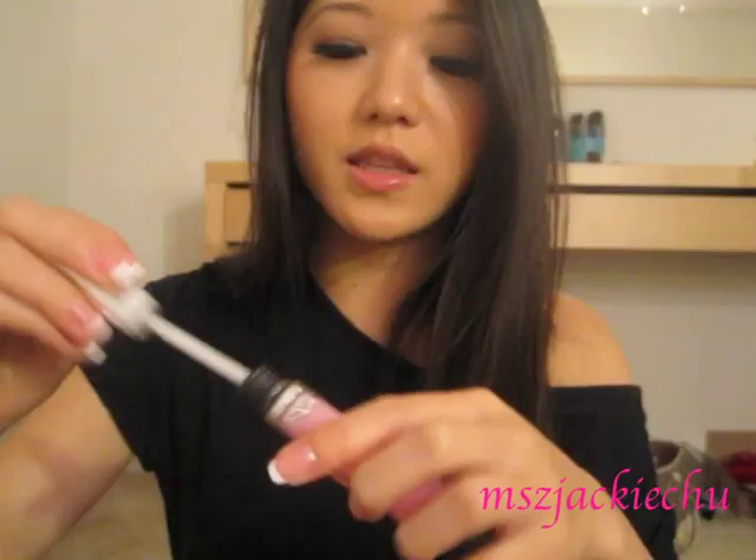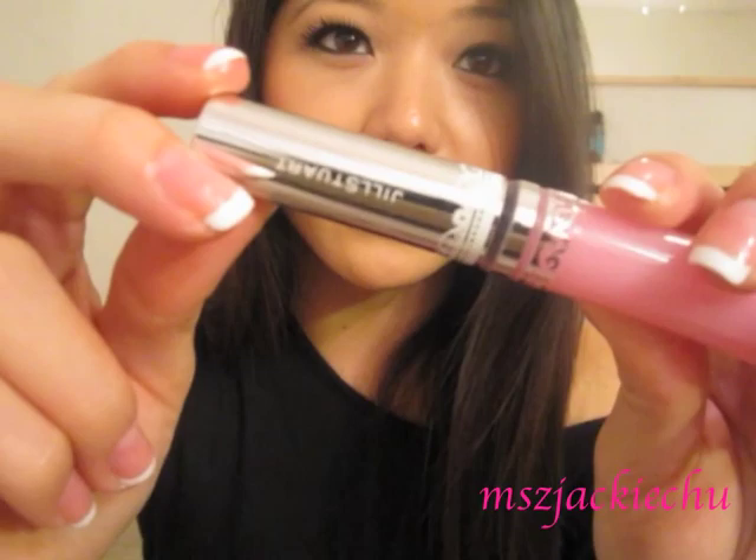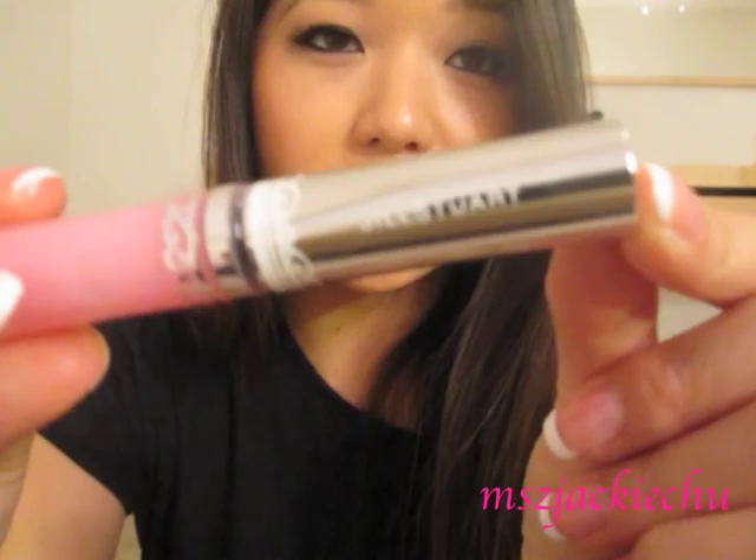It has a little applicator like that — this one doesn't have a little gem on it. But everything Jill Stewart is just really prettily decorated. There's just so much attention to detail with Jill Stewart products. I also have all the prices listed down in the description box. Just know that this is a luxury brand, definitely a high-end brand — it's kind of pricey, I'm not going to lie.